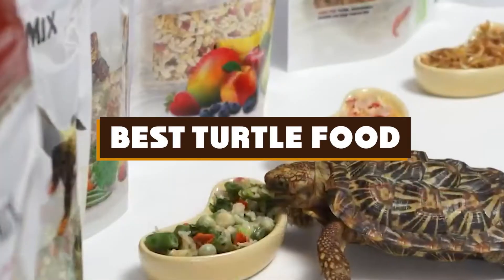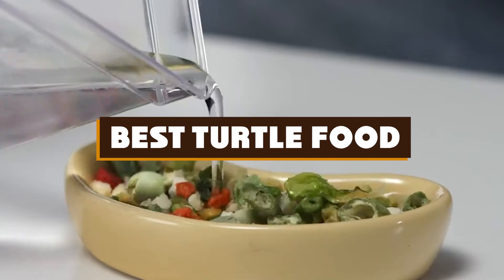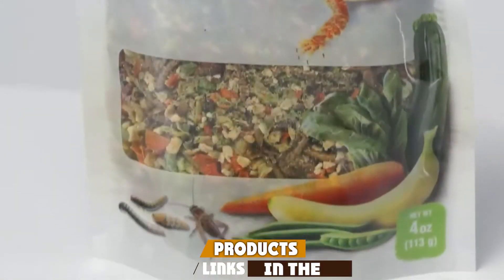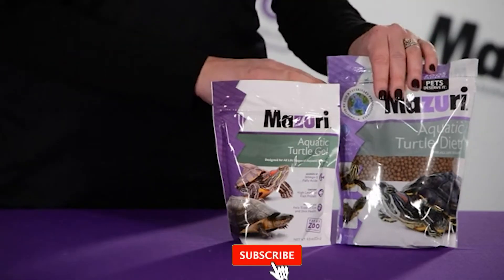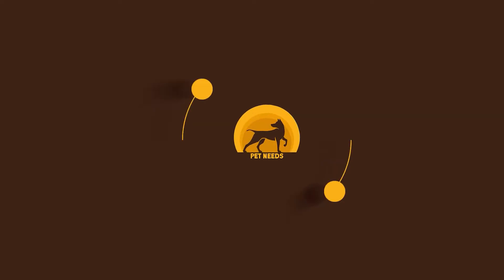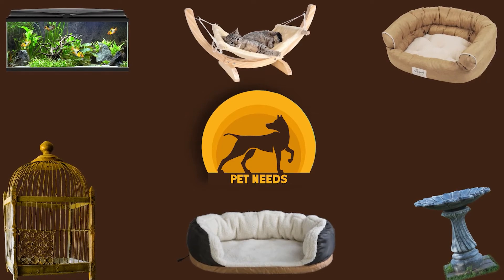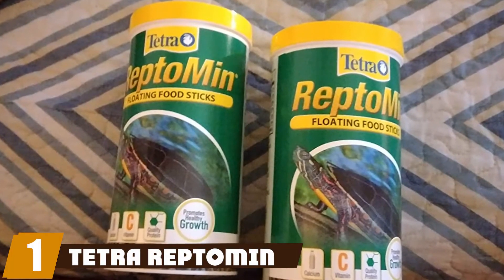If you're looking for the best turtle food, here's a list you must see. We made this list based on our personal preferences, sorted by features, prices, quality, durability, reputation of the manufacturers, and customer feedback. We've also included options for every type of customer, so let's get started.